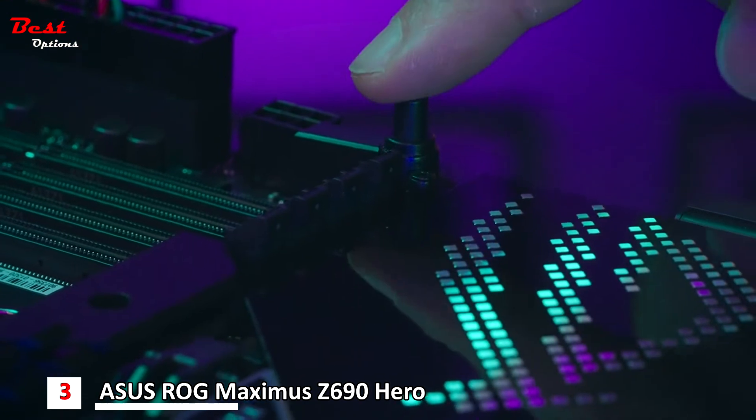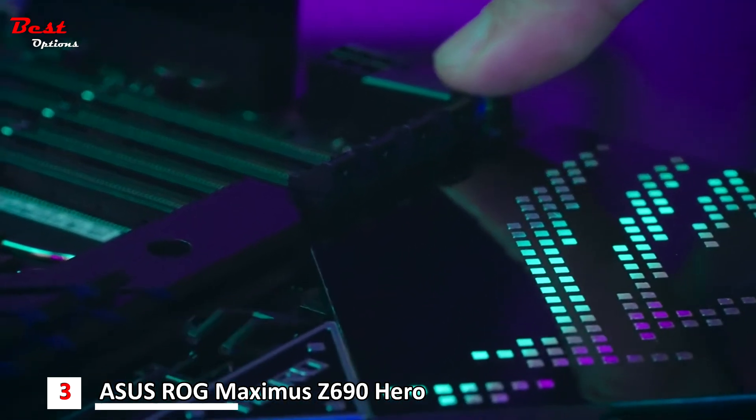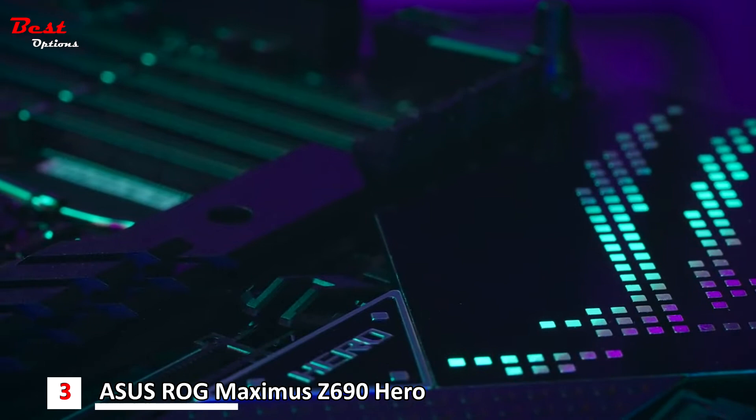Also new for Z690 is the introduction of the PCIe Q-Release, making it easier than ever to remove the graphics card.